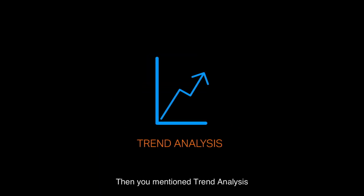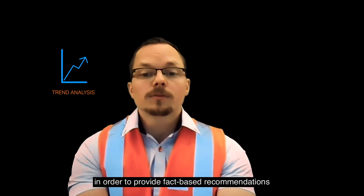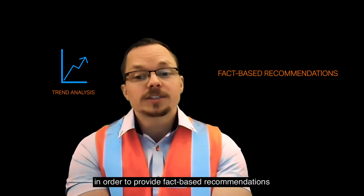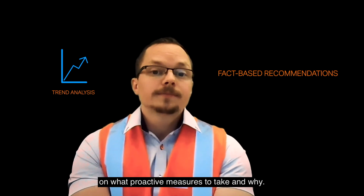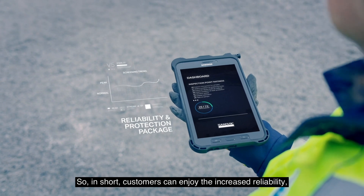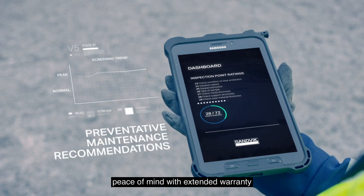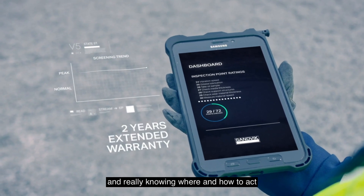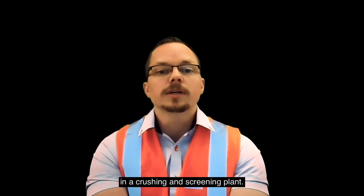Then there's trend analysis — we collect and analyze the operational and maintenance trends during inspections in order to provide fact-based recommendations on what proactive measures to take and why. In short, customers can enjoy increased reliability, peace of mind with extended warranty, and really knowing where and how to act in order to make the constant improvements we're looking for in the crushing and screening plant.